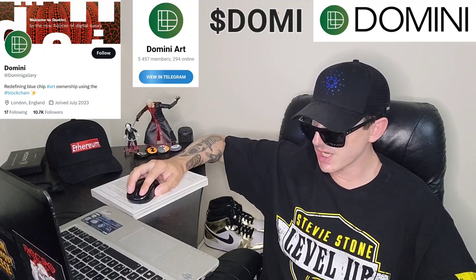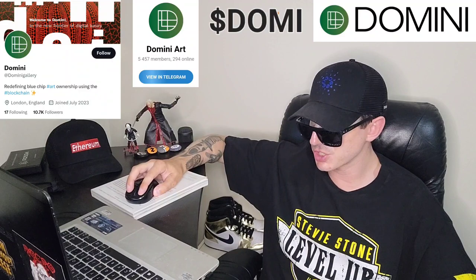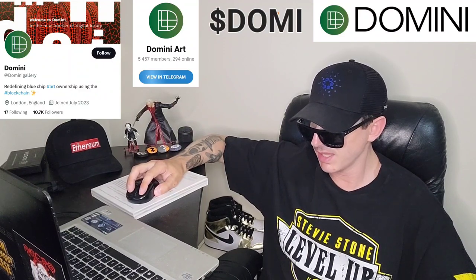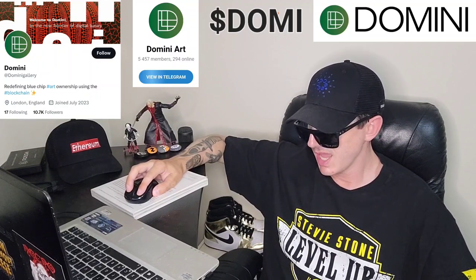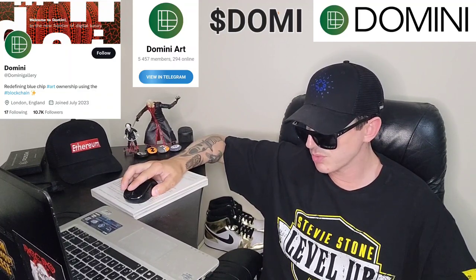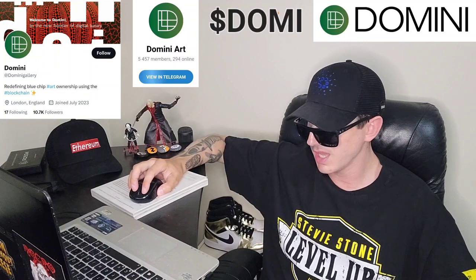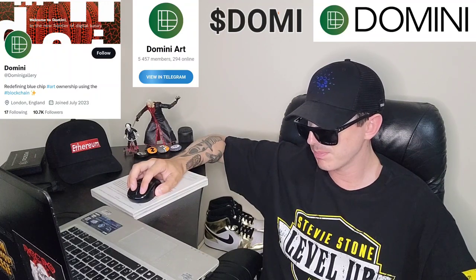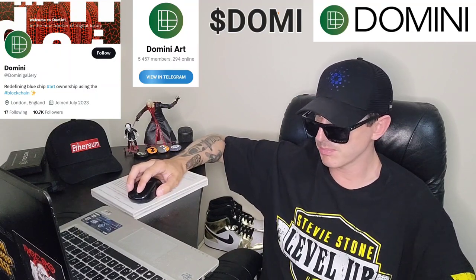Domini is the premier art marketplace that revolutionizes how people invest in high-end blue chip art. At Domini, they aim to bridge the gap between traditional art ownership and the exciting world of blockchain technology. Their platform empowers art enthusiasts and investors to own fractions of valuable artworks previously accessible only to a select few. They aim to make high-end blue chip art accessible to everyone and believe art is not just a luxury reserved for the privileged few, but a powerful medium for cultural expression, inspiration, and financial growth.